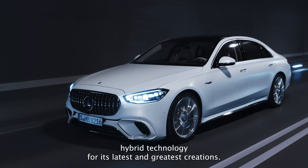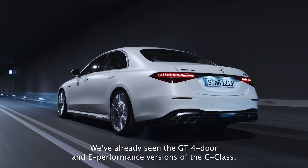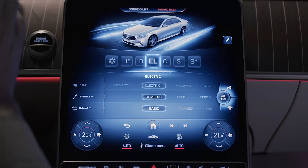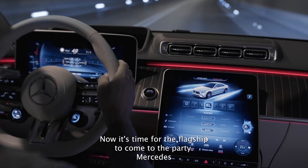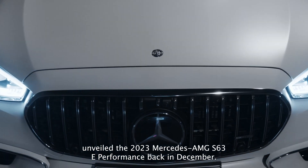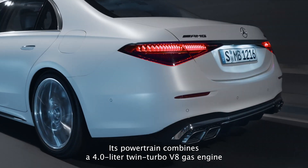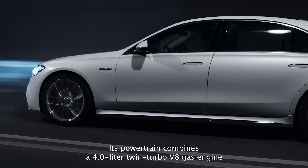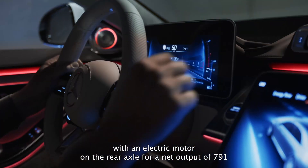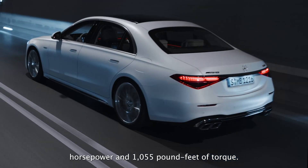Mercedes-AMG uses plug-in hybrid technology for its latest and greatest creations. We have already seen the GT 4-door and e-performance versions of the C-Class. Now it's time for the flagship to come to the party. Mercedes unveiled the 2023 Mercedes-AMG S63 e-performance back in December. Its powertrain combines a 4.0L twin-turbo V8 gas engine with an electric motor on the rear axle for a net output of 791hp and 1055lb-ft of torque.